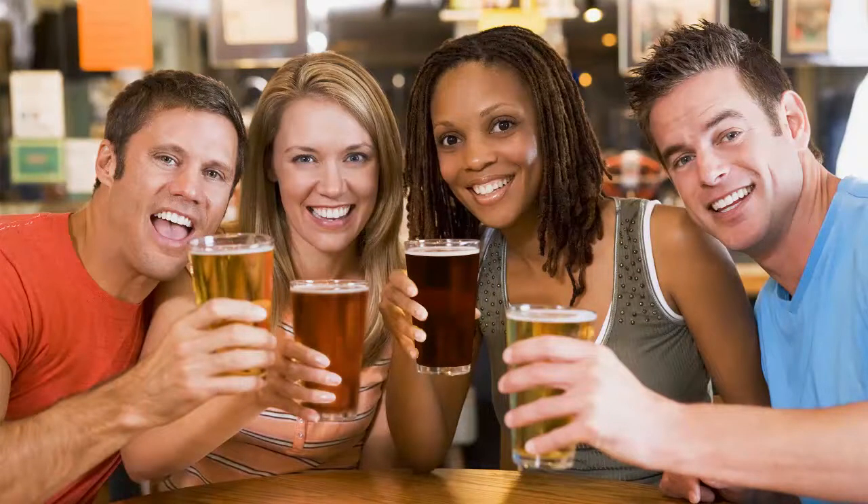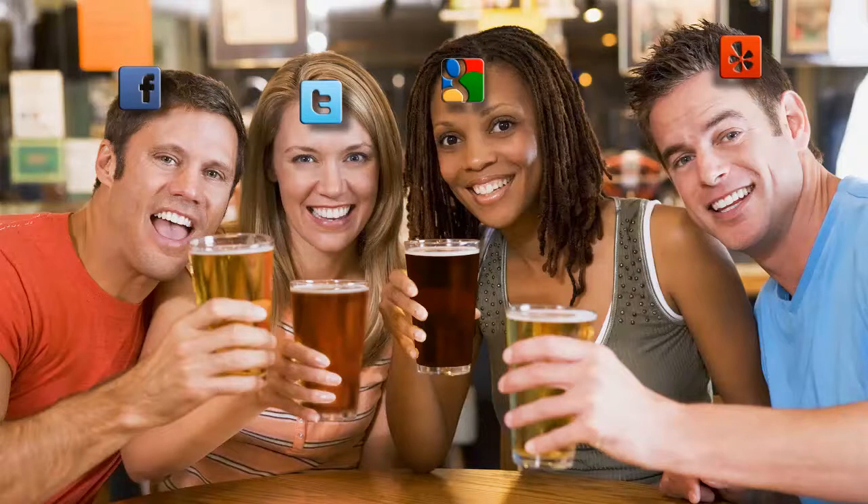Now your customer is ready to order when your regular staff member returns to service them. And consider this — if you choose to give them the option, your customers will also be able to like your beer on Facebook, share your beer on Twitter, recommend your beer on Google Plus, and review it on Yelp. In other words, your customers can buy more of your beer and spread the word using today's most powerful marketing tool, social media.